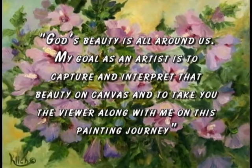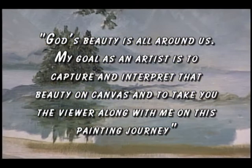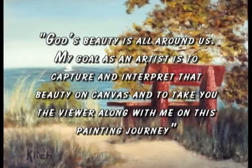God's beauty is all around us and my goal as an artist is to capture and interpret that beauty on canvas, and to take you, the viewer, along with me on this painting journey.